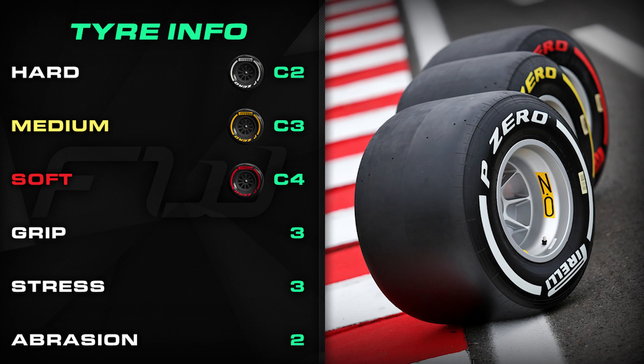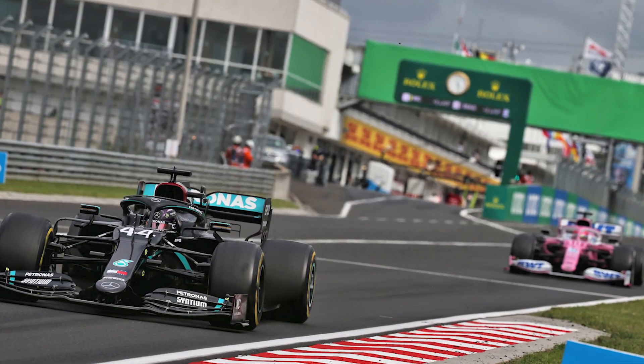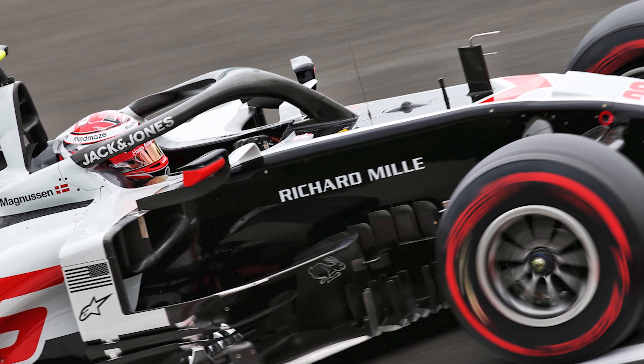Last year's winning strategy was officially a three-stopper, but one of those was very early on lap three with Hamilton getting rid of intermediates and moving to the dry. So looking at the race as a dry race from that point, it was effectively a two-stopper, bringing it in line with the winning strategy in 2019. The longest stints last year were 51 laps on the hards, 39 on the mediums and 18 on the softs.